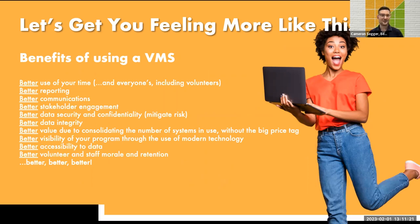A VMS has a lot of benefits: better use of your time, better reporting, better communications and stakeholder engagement, better data security and confidentiality, data integrity, and better value due to consolidating the number of systems in use without such a big price tag. Better visibility of your program through the use of modern technology should earn more applicants and more volunteers. Better accessibility to data and volunteer and staff morale should also improve.